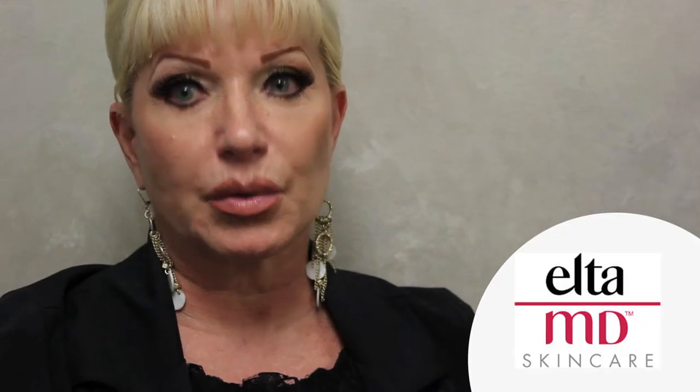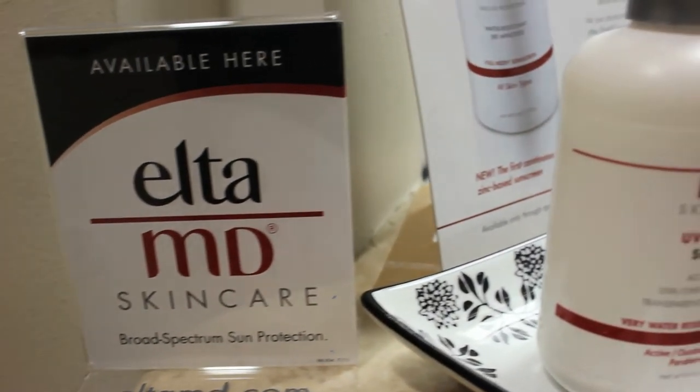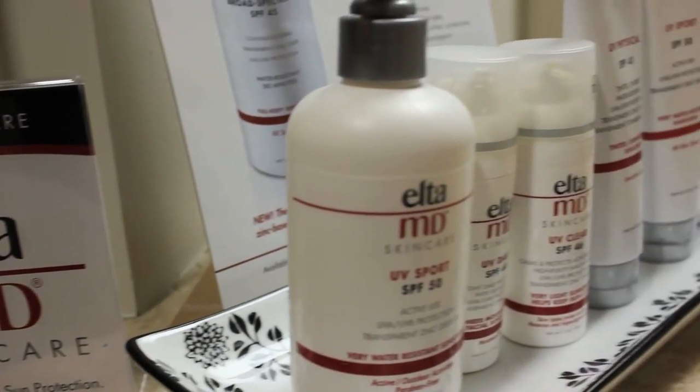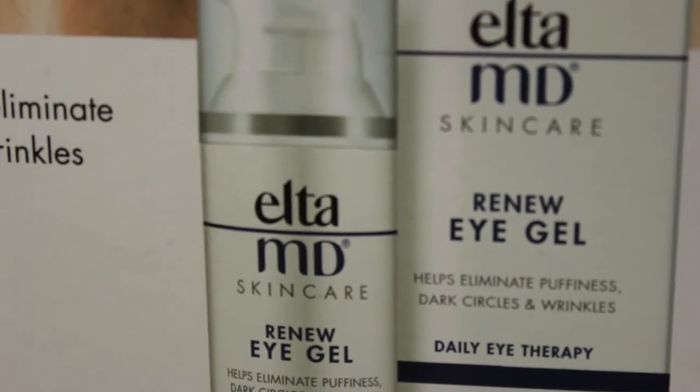The ingredients have a really high content and we have all different kinds — for acne, physical sunblock, very moisturizing, and more. They also have a daytime moisturizer, a nighttime moisturizer, both oil-free, and an eye gel. I'm really impressed with Elta MD — it is medical grade and you can only get it at a doctor's office.